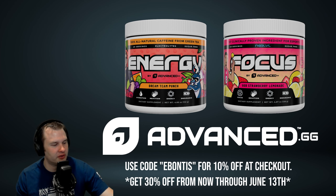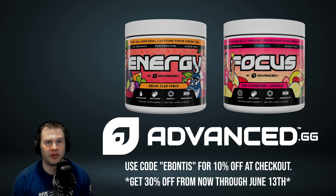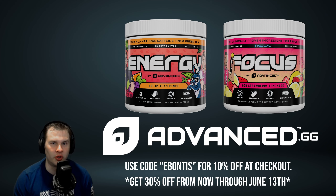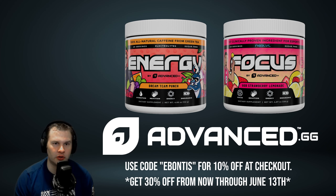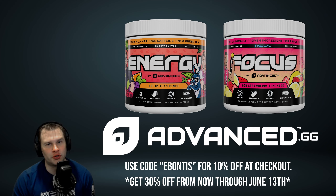First, I want to say thank you to the Advanced.gg family. I've enjoyed their products for a year and they were nice enough to bring me into the family, and I'm very happy to support the brand because I use it on a daily basis. Hopefully you guys try this stuff and enjoy it as well. Whenever you find this video, code EBONTIS will work, but EBONTIS30 will be for this short window. If you guys did enjoy this video, drop a like below. If you have questions about anything, let me know. If you're interested in seeing a full nutrition facts video on Advanced.gg, I will be happy to do that video and break it all down.